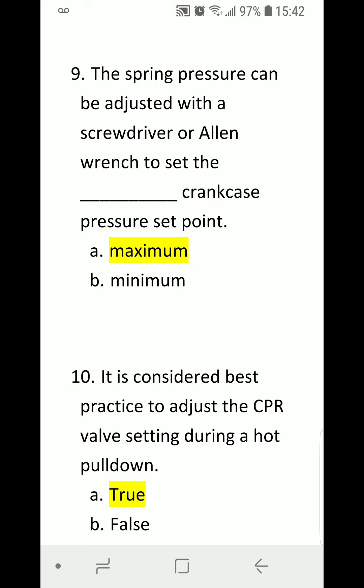Number nine: The spring pressure can be adjusted with a screwdriver or Allen wrench to set the blank crankcase pressure set point. A) Maximum. B) Minimum. Correct answer is A) Maximum.